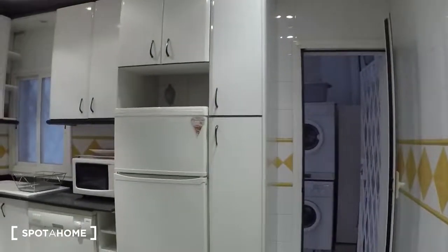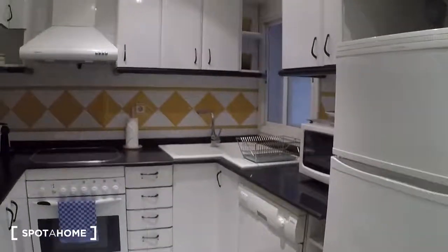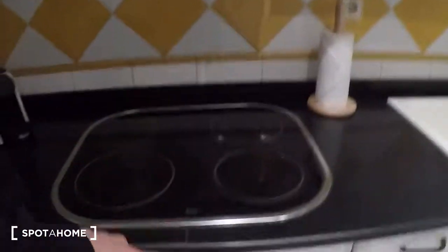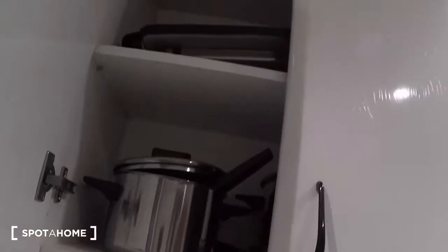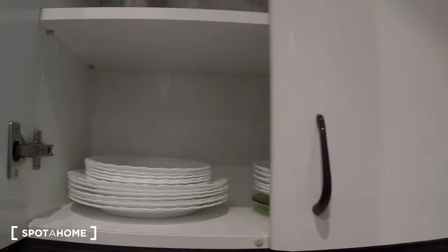On the left is the kitchen. It's a fully equipped kitchen. There's a toaster, kettle, coffee machine, electrical oven, microwave, dishwasher, fridge, and freezer. Here you have pots and frying pans, and over here the plates.